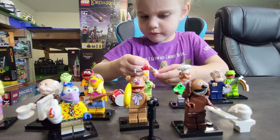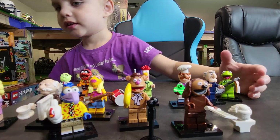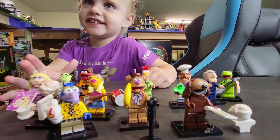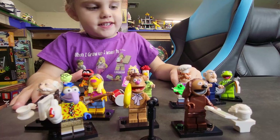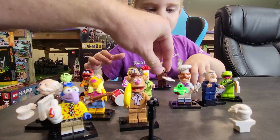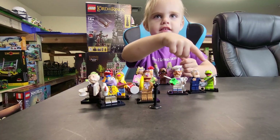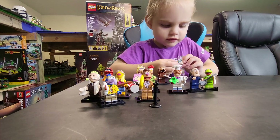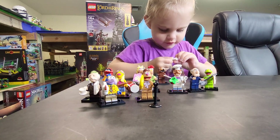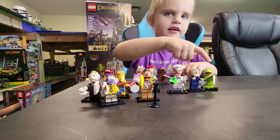What do you think of all these, Tiki? What do you think of the Muppets? I want Piggy. You like Piggy? Here's Piggy. What do you think of the Muppets — do you like them? Rowlf. You like Rowlf? Rowlf the dog. Who else do you like? Kermit. Now Tiki's not super familiar with the Muppets yet — she's only three, so we'll give her a pass. Do you think you would play with the Muppets? I want Kermit. Kermit? Okay.